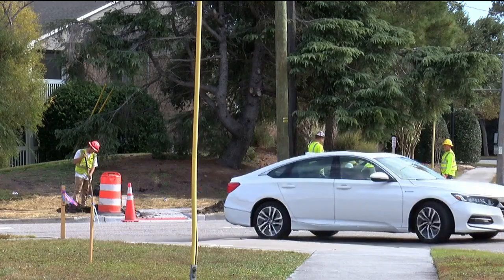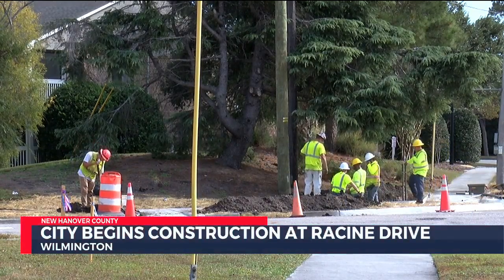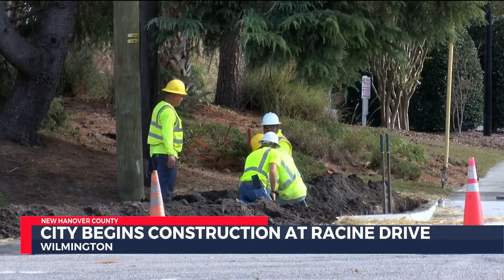On the roads, crews began work today to improve an intersection in Wilmington. The construction is part of a transportation bond project and work should go on for about five months. Traffic patterns will vary as the work goes on.